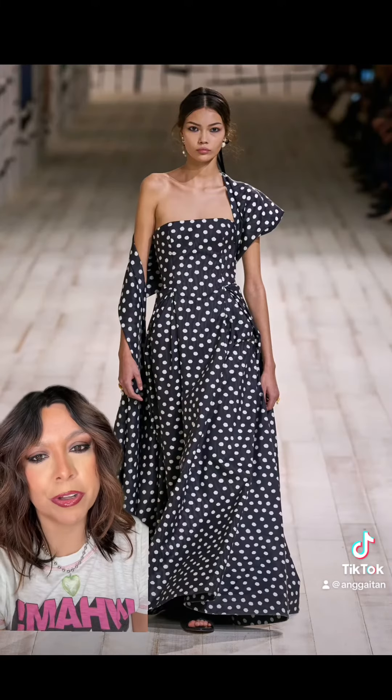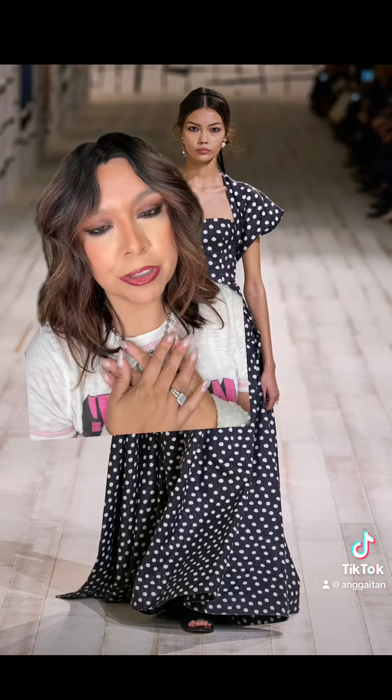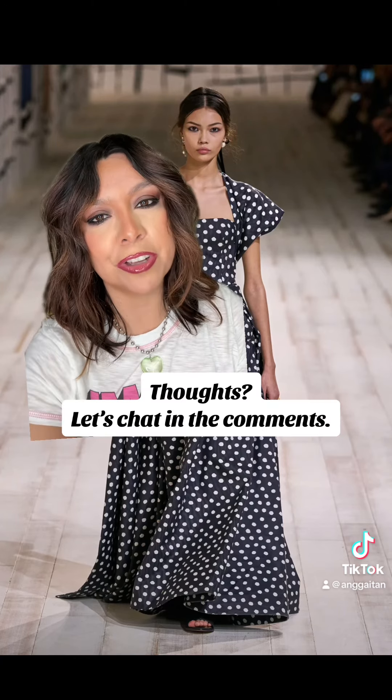And another moment for polka dots. Just keep in mind these were a handful of the looks that I personally loved. What did you think of the show? If you had a fave, let's chat in the comments.